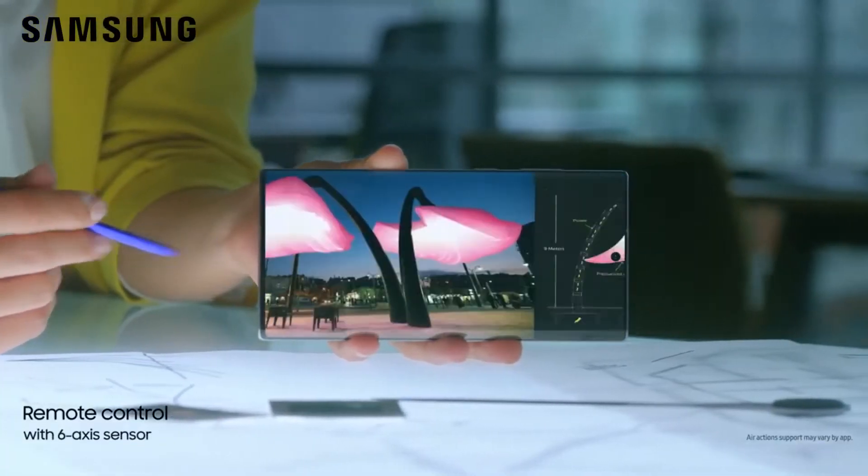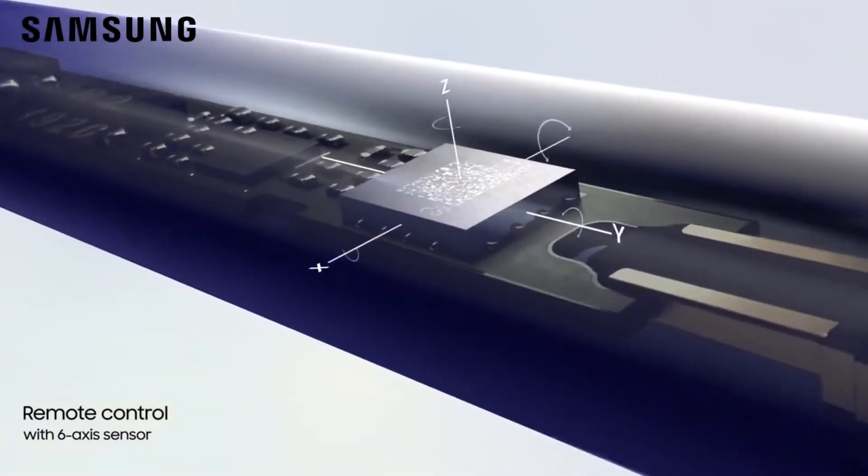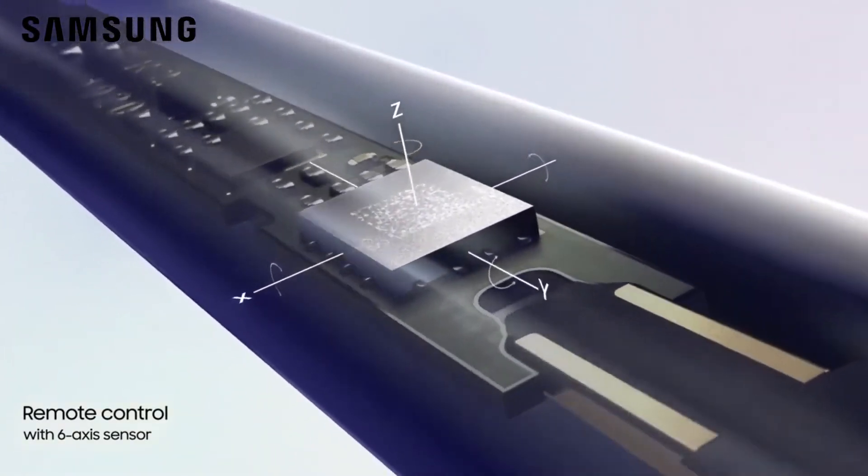Inside Note 10, S Pen continuously charges, and with a 6-axis gyro sensor, offers touch-free gesture control.